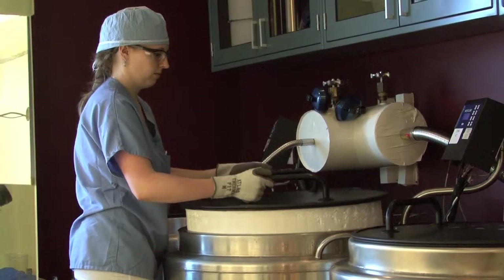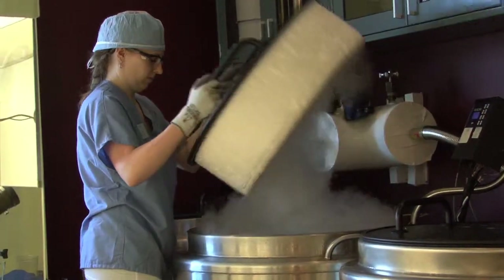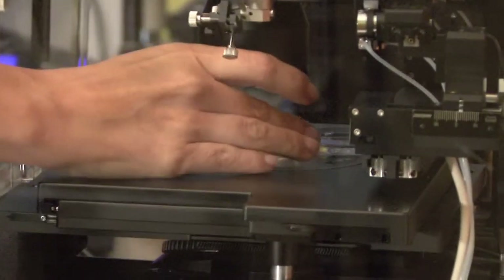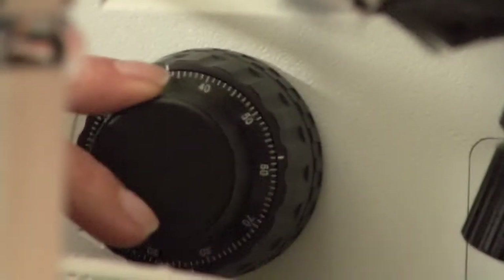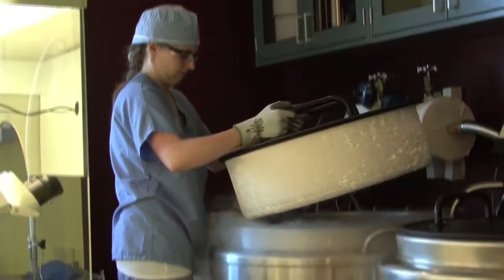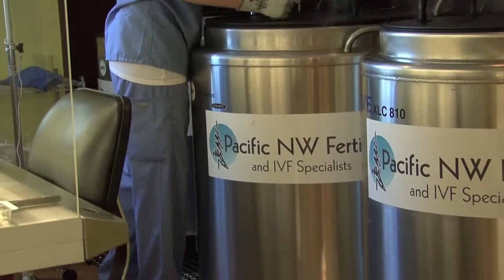The freezing process in IVF has really improved in the last five years. The process is called vitrification and it's revolutionized the way we do IVF. Vitrification allows us to save remaining embryos for either future children or to try again in the future. At Pacific Northwest Fertility, we use vitrification to freeze our embryos. We no longer lose embryos in the freezing process — very rarely does an embryo not survive. Vitrification allows us to transfer embryos with the same success rate whether the embryo is fresh or frozen.